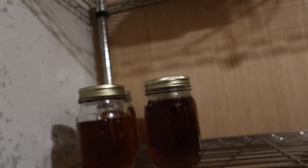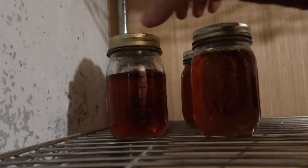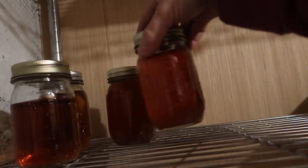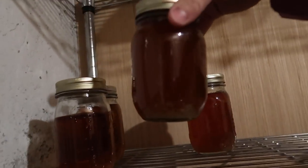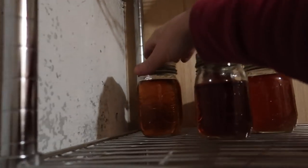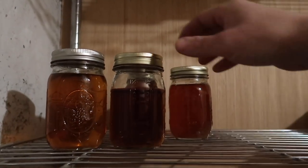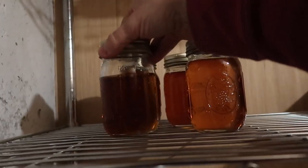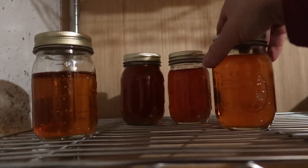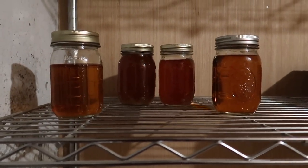We are keeping our maple syrup down here. Oh man, that looks so good. Delicious. Look at the different colors — all four jars of different colors. That's just crazy. That's pretty awesome.